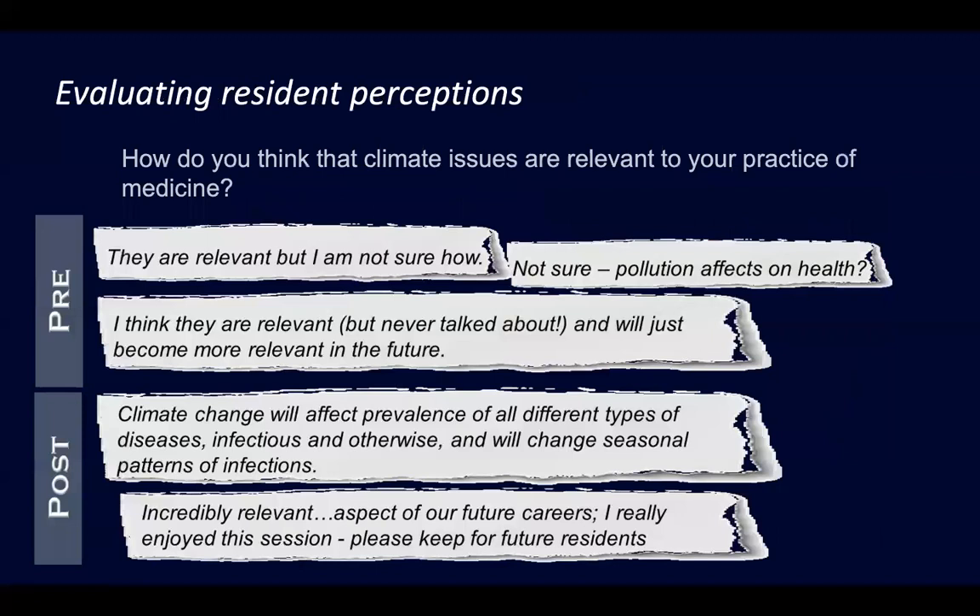I did an evaluation for this curriculum, asking questions before we started like, how do you think climate issues are relevant to your practice? I got answers like: I think they're relevant, not really sure how; maybe pollution effects on health; they're just not talked about; they'll become more relevant in the future. After the sessions, responses shifted to: climate change will affect the prevalence of all different types of diseases, infectious and otherwise, will change seasonal patterns of infection, and is an incredibly relevant aspect of our future careers. They enjoyed the sessions and wanted to keep them for future residents.